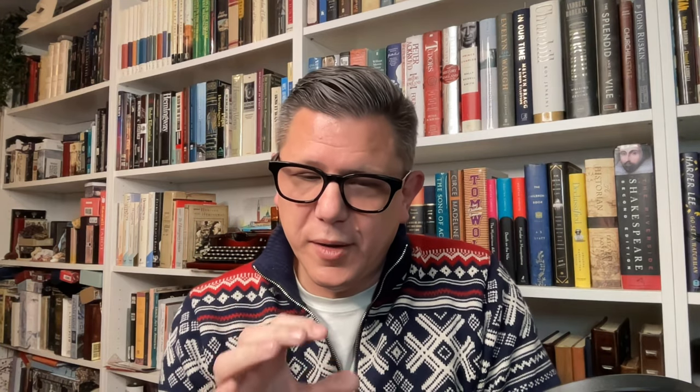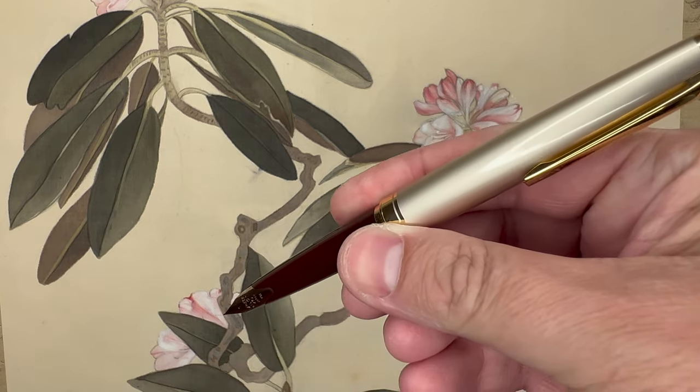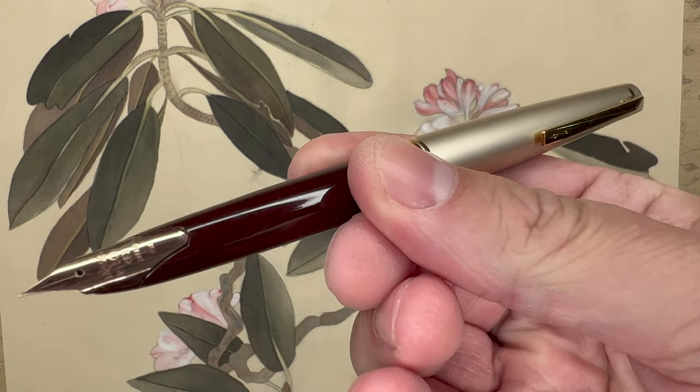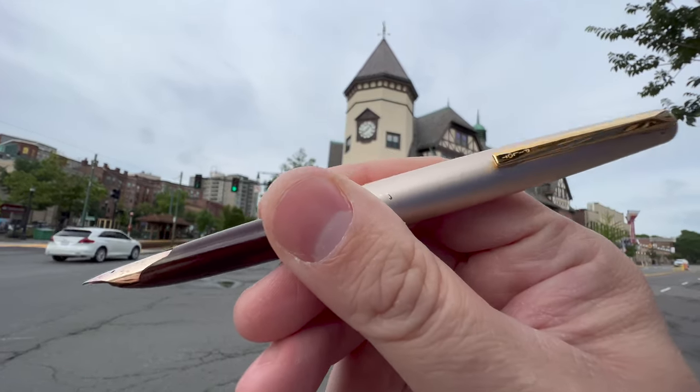The E95S has a fantastic gold Pilot nib that's almost aquiline and soft. I can't say I get much line variation out of it, but it's a super fun, gentle writing experience. I always put Writer's Blood ink in it because it's burgundy. It doesn't hold a lot of ink, but it's such a great pen — I feel like everyone should own it. It's a little over a hundred dollars, and you get a wholly unique design with a gold nib that does things a steel nib doesn't.